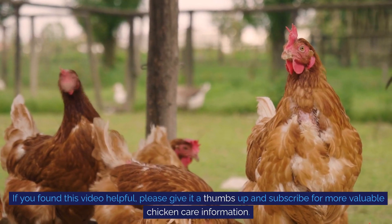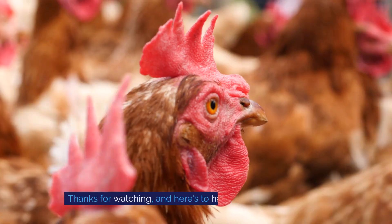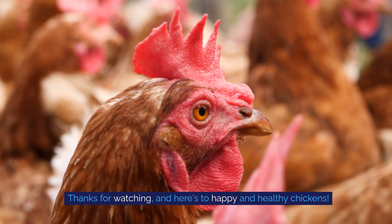If you found this video helpful, please give it a thumbs up and subscribe for more valuable chicken care information. Thanks for watching, and here's to happy and healthy chickens.